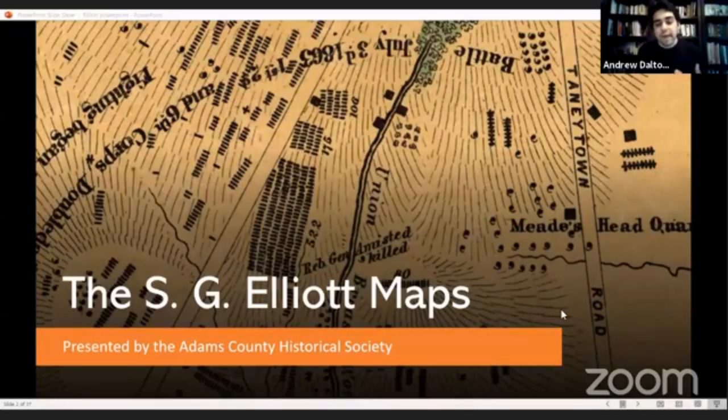Now we're going to get into more of the meat of our project and talk about what we've learned about these maps. As the Adams County Historical Society, we're interested in farms on the battlefield, how the town of Gettysburg is shown, and how the layout of the National Cemetery is portrayed. What we've learned is that the Elliott map is an even greater resource than we had imagined, because Elliott was relying on prior surveys done within just weeks of the fighting ending.